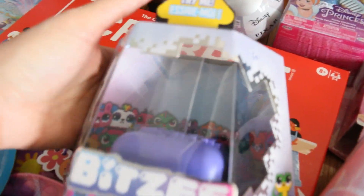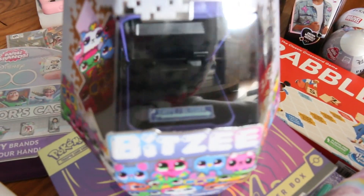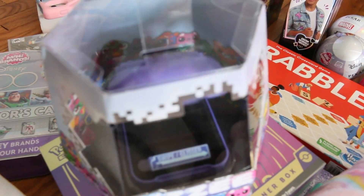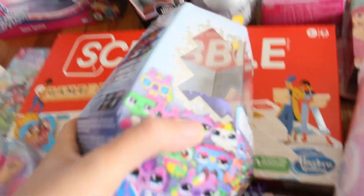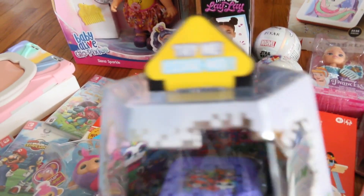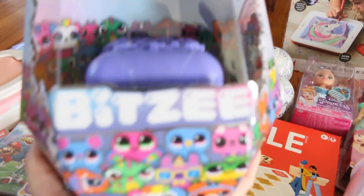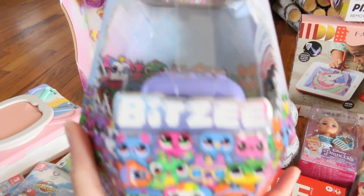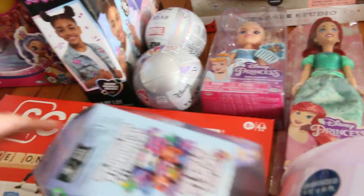And then she wanted this Bitsy — it is a virtual pet. There are different pets in here, 15 different pets. I don't know if this is going to drive me crazy, but I'm sure she will love this. I think this is on the hot gift list. It was like everywhere and she wanted it.